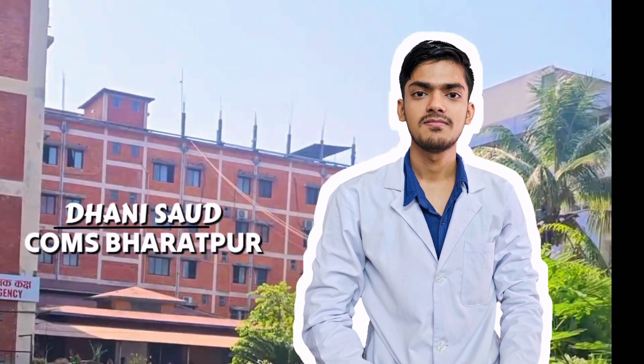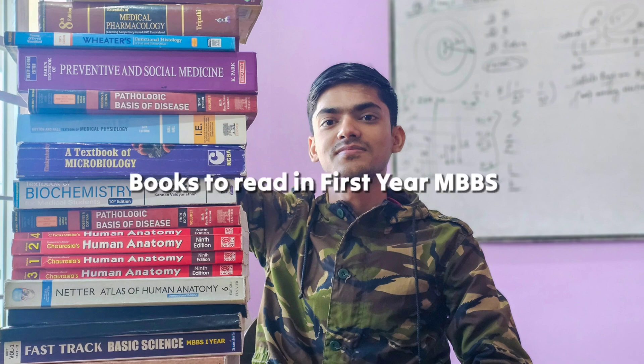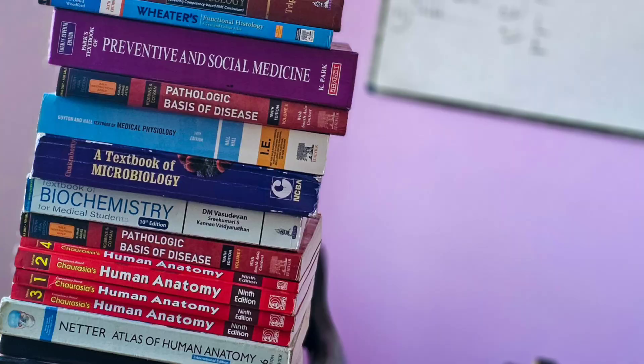Hi guys, welcome and welcome back to our channel. I am Dhani, a South medical student at College of Medical Sciences, Bharatpur. In this video we have an essential guide for all the first-year MBBS students out there, whether you are just starting your medical journey or looking to enhance your study materials — this video is just for you. So without further ado, let's dive into the most important books for first-year MBBS.